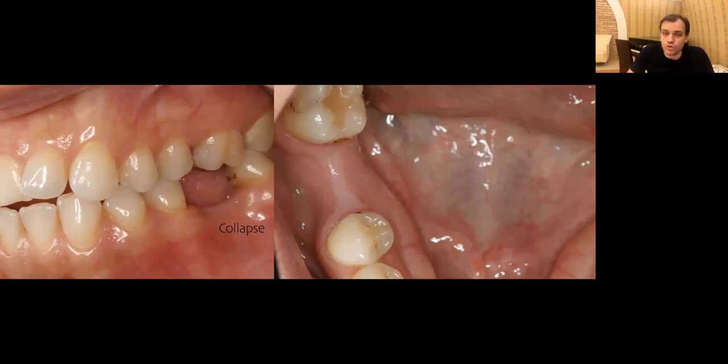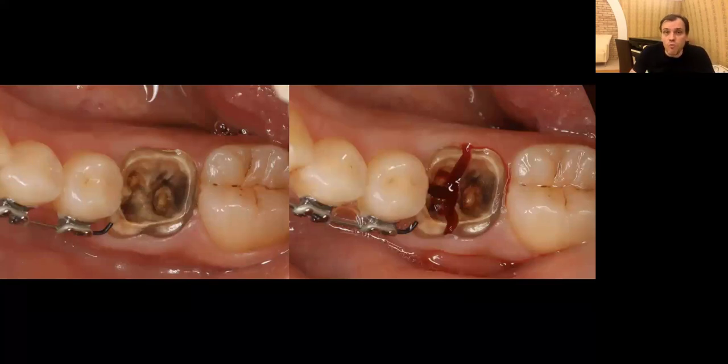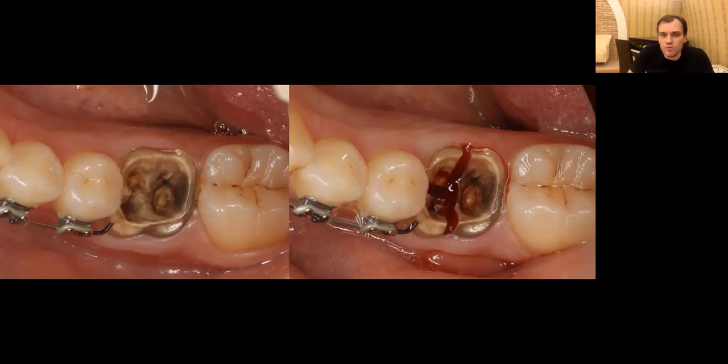We all know that if we extract the tooth and do nothing — no grafting or less grafting — you're going to have collapse of the tissues. The question is, are we afraid of that collapse? We usually talk about immediate implant placement in the anterior region for aesthetic reasons, and those advantages are difficult to dispute. But molars, premolars, and posterior regions are downgraded, with people saying we just need implant integration there.